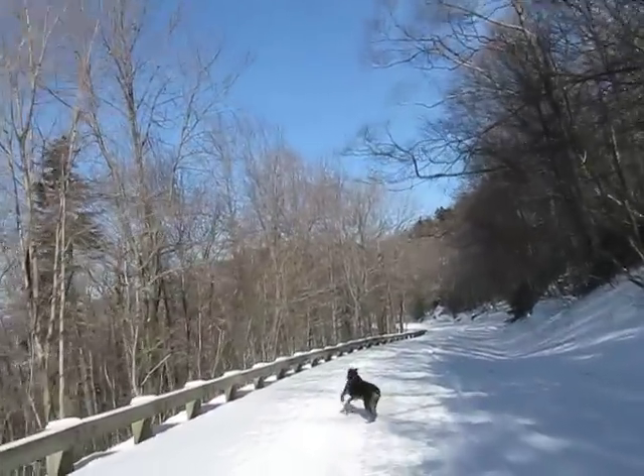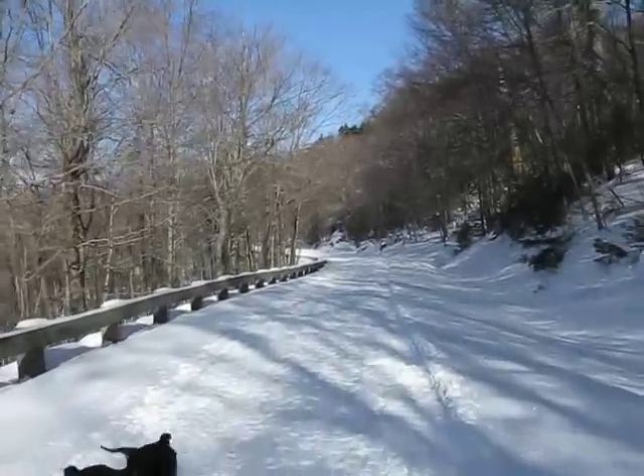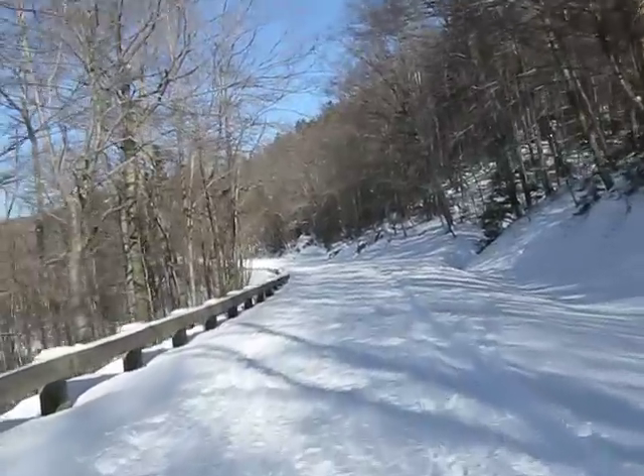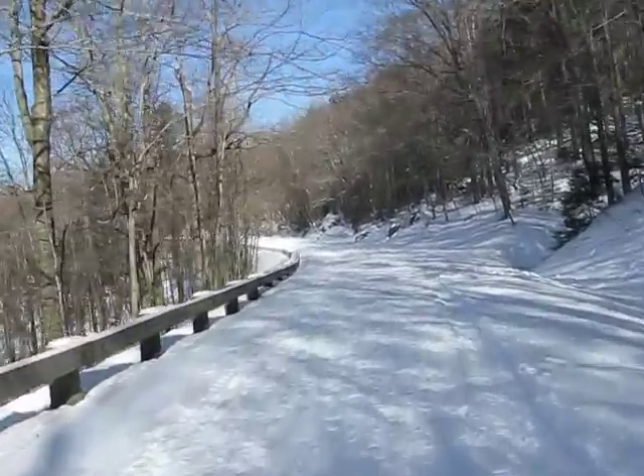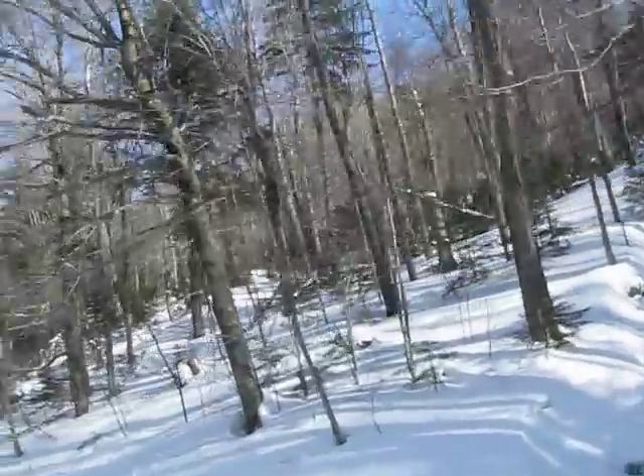Hello doggie. Oh yeah? You want to play? You want to play down? As you can see, there's quite a little bit of terrain here in the back bowls of Smuggler's.